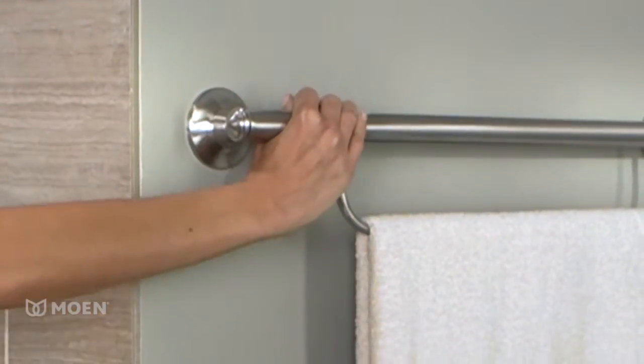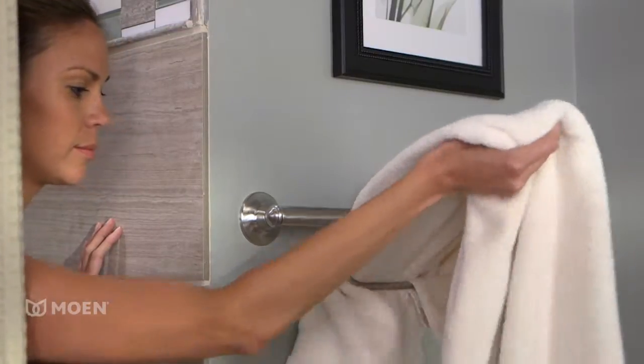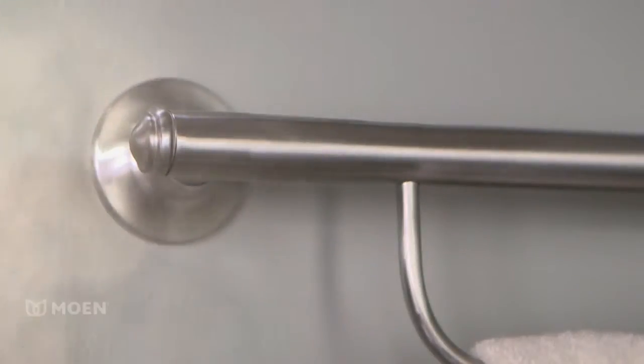The stable 24-inch Grab Bar supports up to 250 pounds and provides assistance for getting in and out of the shower or bath while keeping your towel within easy reach. The Grab Bar is made with corrosion-resistant stainless steel for added durability.